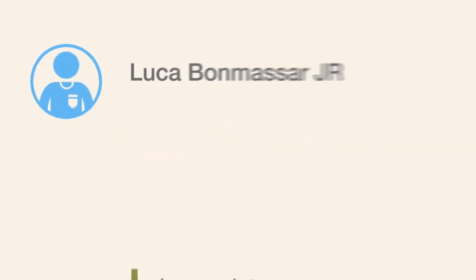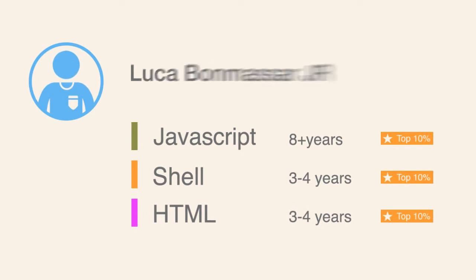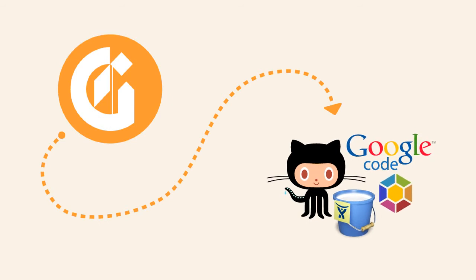Guild Source gives you in-depth information on developers, including insights into the technical skills of each prospect and the social information you need to engage them. It works by going where developers hang out and actually scores developers on the quality of their public code and professional knowledge.